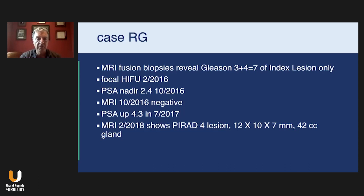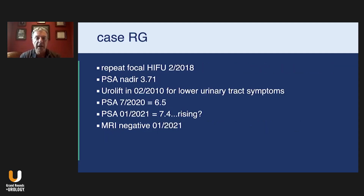His MRI in February of 2018 — two years after his Focal HIFU — showed a PIRADS IV lesion in the same spot, now measuring 12 by 10 by 7 millimeters. The prostate now measured 42 cc, probably due to some volume reduction from the prior HIFU. He underwent a repeat Focal HIFU in February of 2018, and his PSA nadir reached 3.71. His lower urinary tract symptoms continued to get worse, and we decided to do UroLift because he was sexually active and wanted to maintain his ejaculatory function.